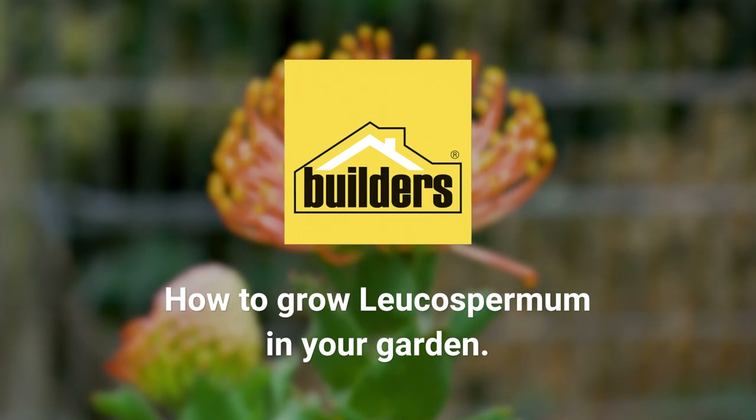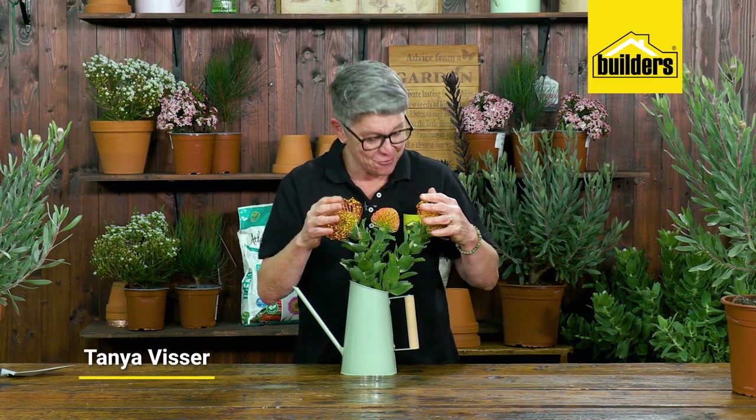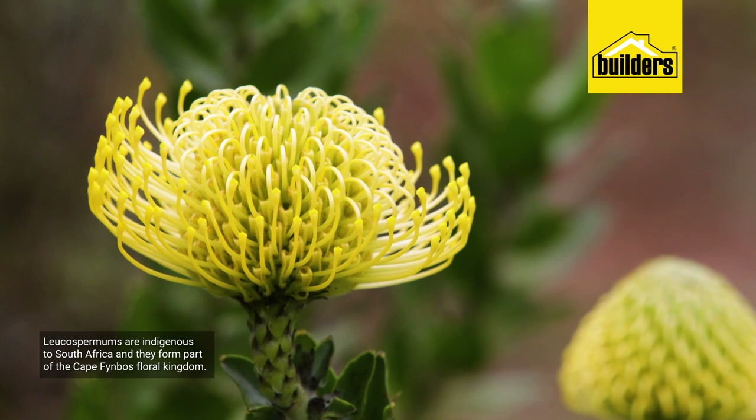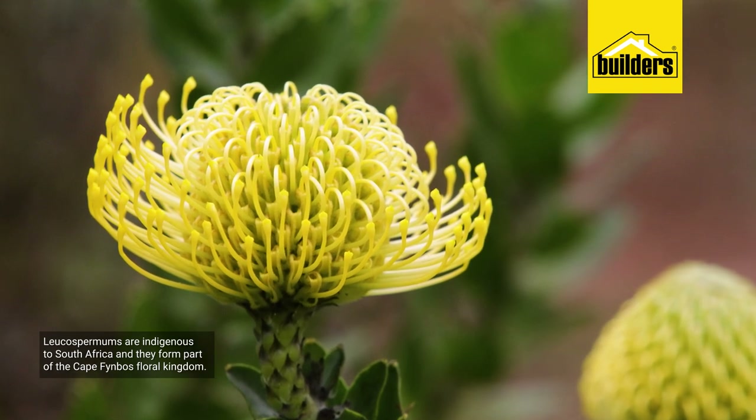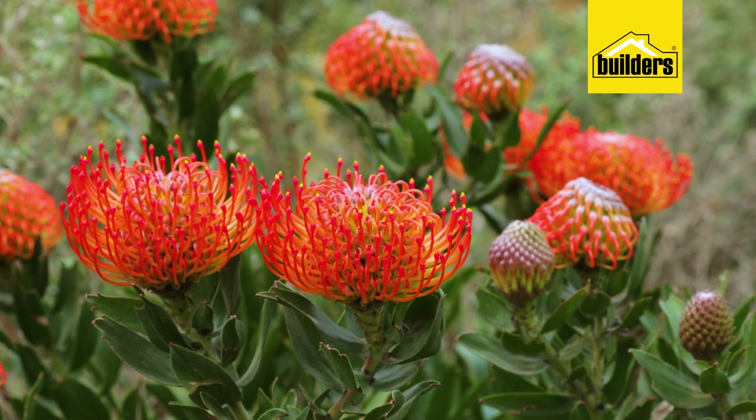Did you know that these guys, which are called leukospermins or pincushions, are indigenous to South Africa and they form part of the Cape Fynbos floral kingdom, one of the botanical wonders of the world.